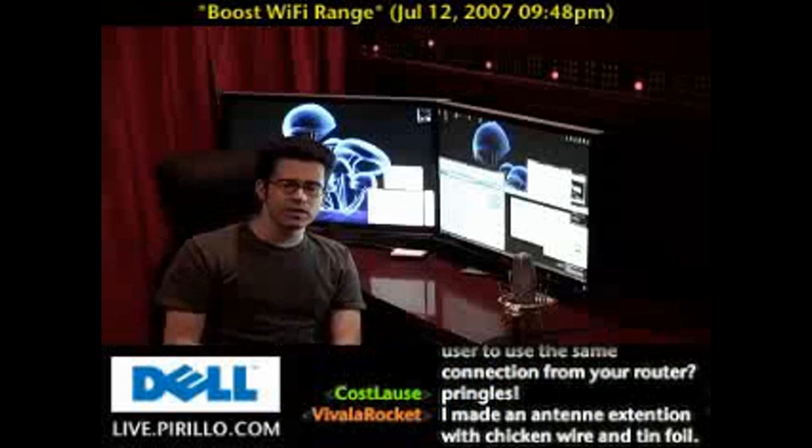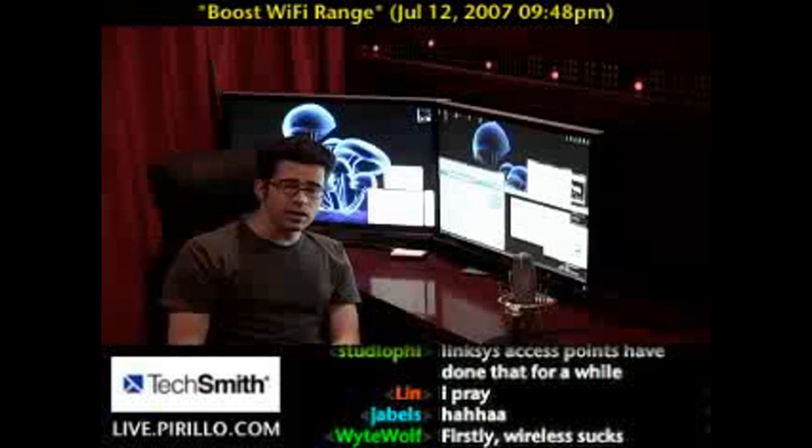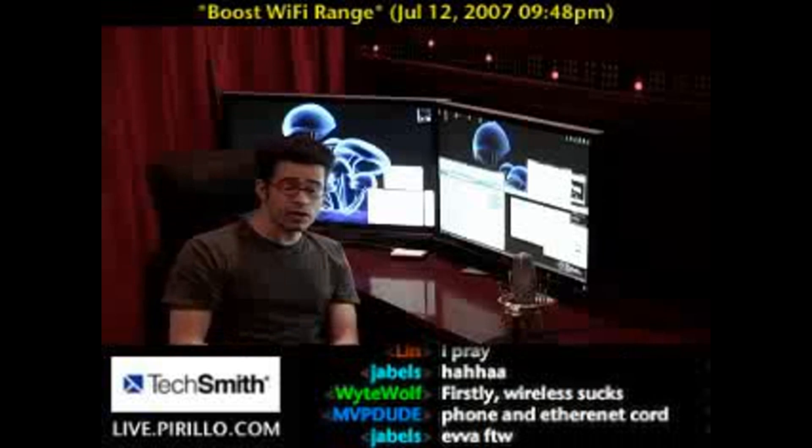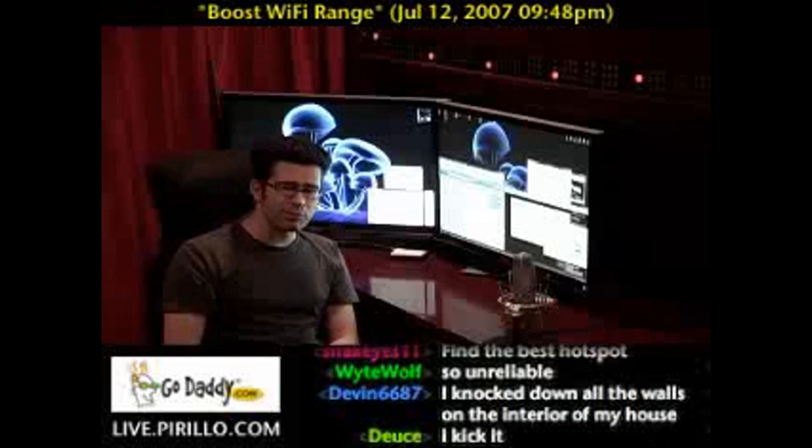If you're interested in hearing more, leave your tips, tricks, advice, software, links, whatever in the thread. Leave a message, comment, or stop by the chat room — we're always interested in hearing tips there. Live.perillo.com.